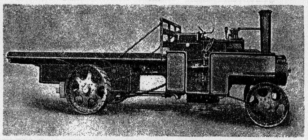Mann's Patent Steam Cart and Wagon Company manufactured steam-powered road vehicles in Leeds, England.